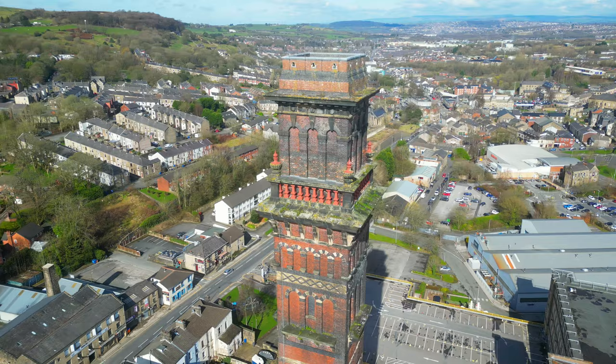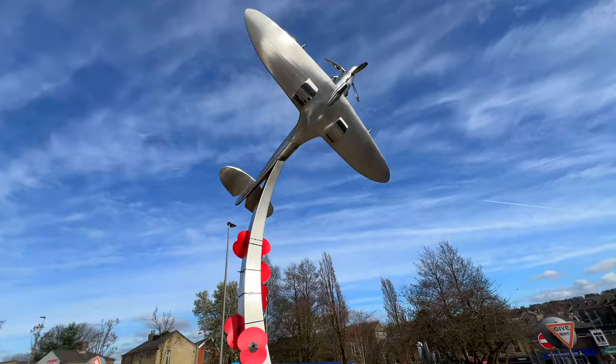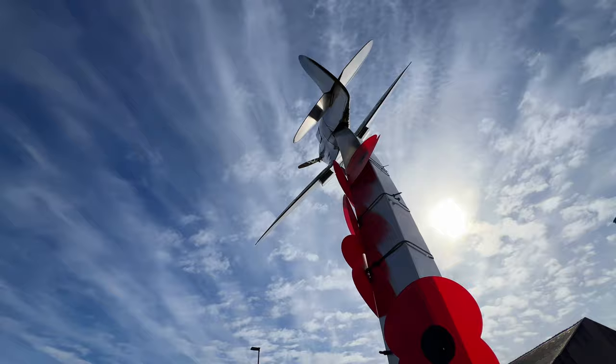The origins of the name Darwin go back many centuries. It's believed to be derived from the word Deerwent, which means 'river where the oaks grow.'